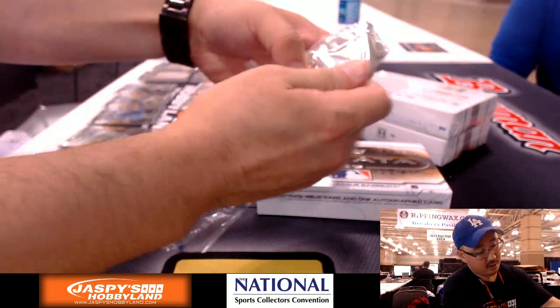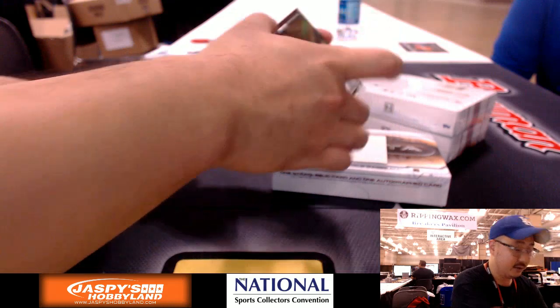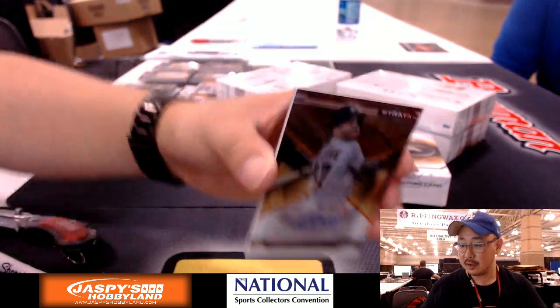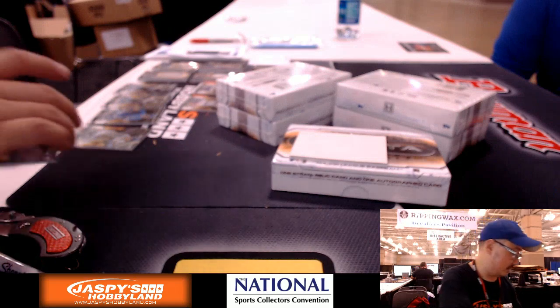We do have another Strata on the website right now at JaspiesHobbyland.com. Jose Altuve out of 125 — 25 out of 125 for the Astros, going out to Clyde the Glide.